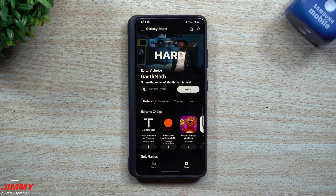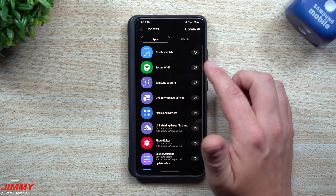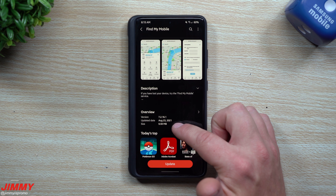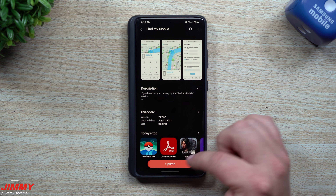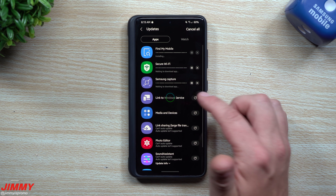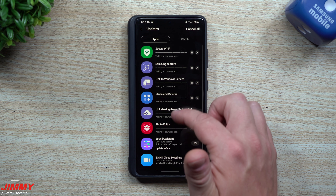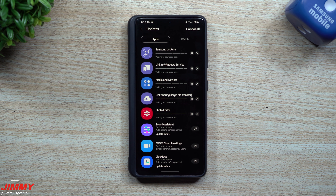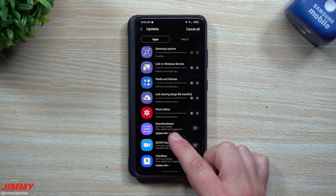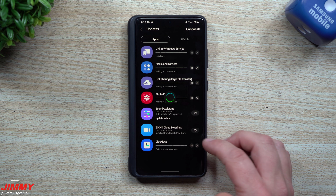Now let's move over to the Galaxy Store to look at those 10 app updates. If you don't know where to find them: open Galaxy Store, tap the menu (three lines) in the top left, then go to Update. Here is Find My Mobile — this was pushed out two days ago on August 23rd. Scrolling down you can also see Secure Wi-Fi, Samsung Capture, Link to Windows, Media and Devices, Link Sharing, Photo Editor — which updates the editor inside Gallery even though Gallery itself wasn't updated — Clock Face, Zoom, and Sound Assistant. You can tap Update Info on any of these to see what changed.